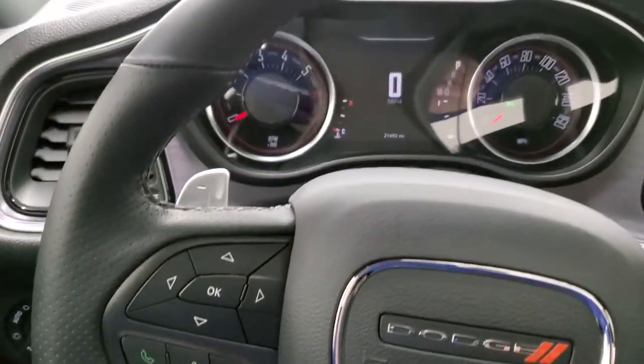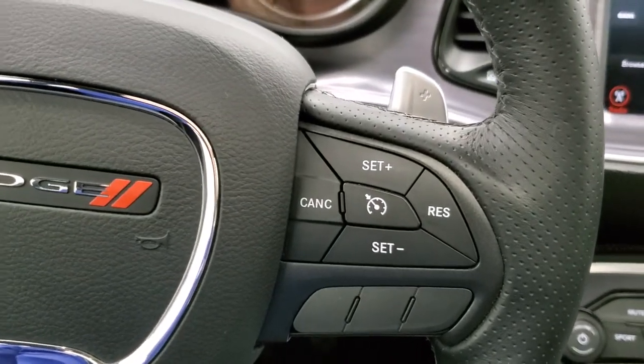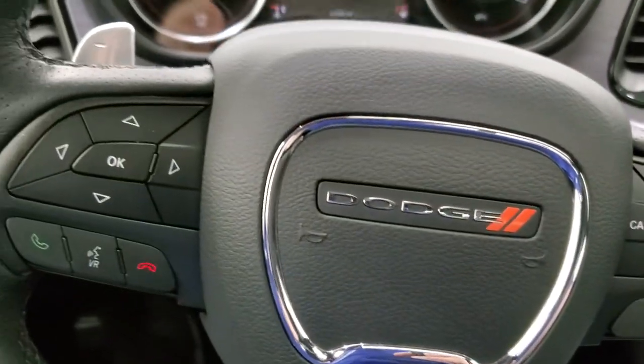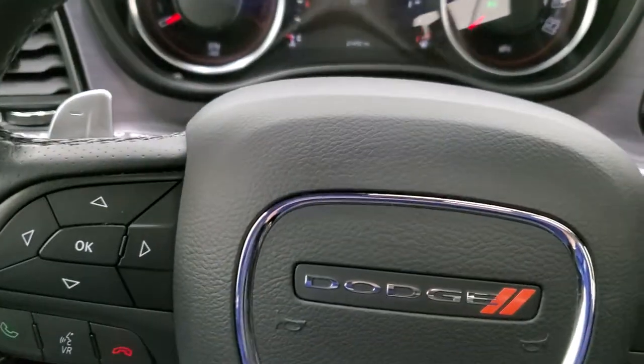It comes with the heated leather-wrapped steering wheel. Cruise controls are on the right and you get the paddle shifters there as well. Bluetooth and information center controls are on the left, and you also get audio controls on the back of the steering wheel.